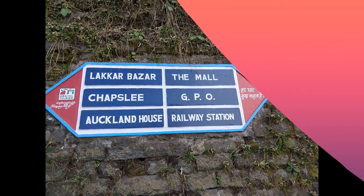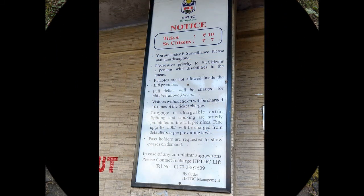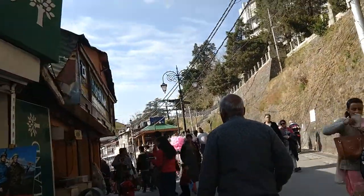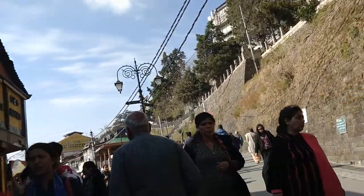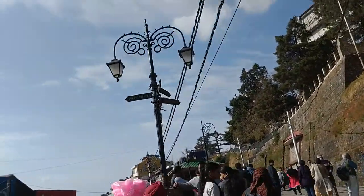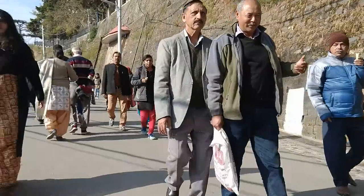Mall Road is a central market zone where you can buy everything — be it souvenirs, dry fruits, eating joints, or clothes. As you can see, vehicles are not allowed on the Mall Road, so one has to either take a lift or walk to reach the mall. The charges for the lift and detailed information are given in the beginning of this video. One can park their vehicle in the parking areas available near the lift.